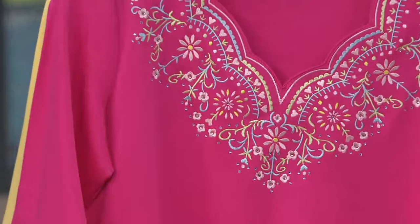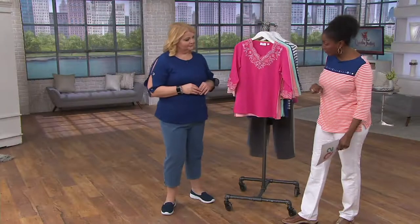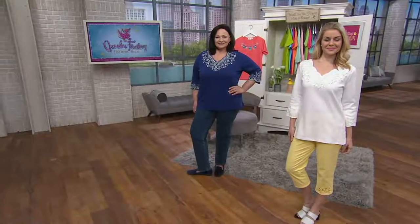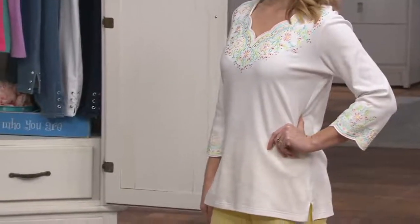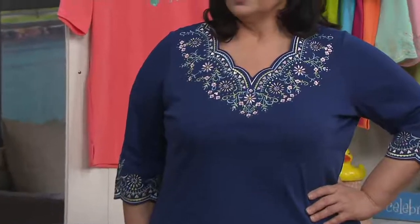Women want to feel pretty, feminine, and comfortable — and easy. This top gives you all of that together. Item number A231-179. Three easy payments of $16.17 gets this home. Give it a try with easy pay, and if you love it, you're set.